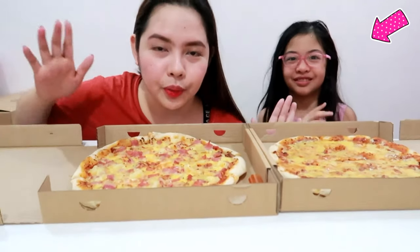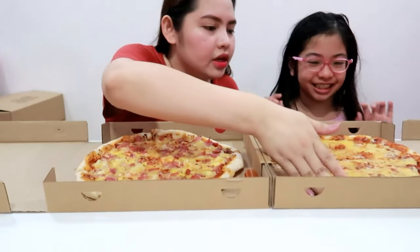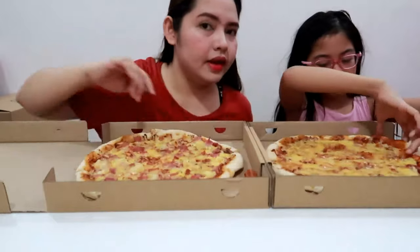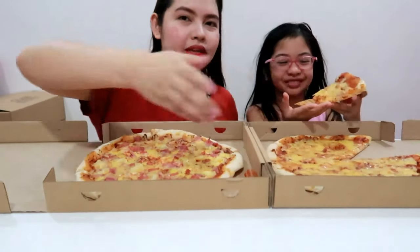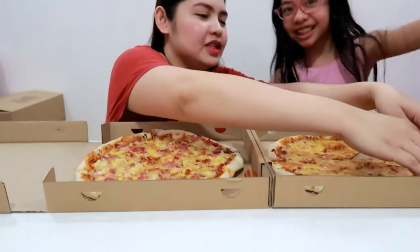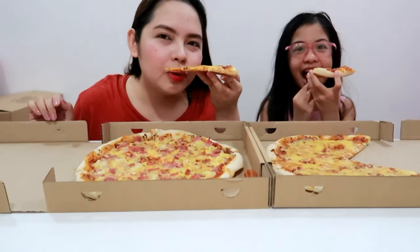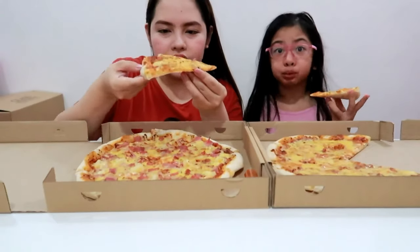So without further ado, we're going to try the pizza. Let's try it. Cheese! So we're going to try this classic cheese pizza. Smell it! Oh wow, so cheesy! Super cheesy siya by the looks of it. It's like thin crust and the dough is soft. It's so yummy! Sarap! 10 out of 10!